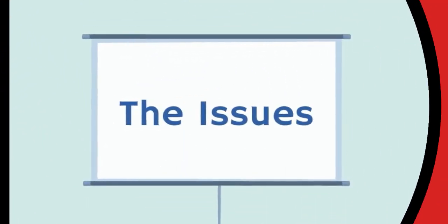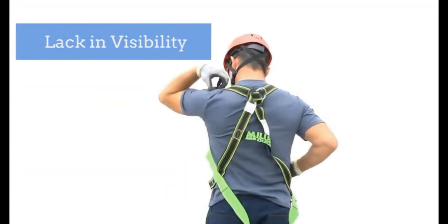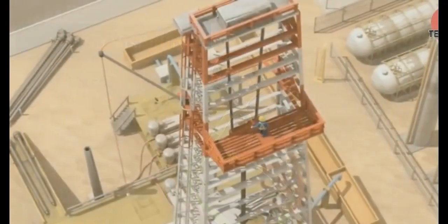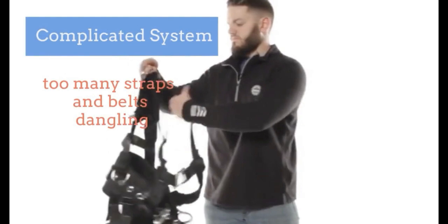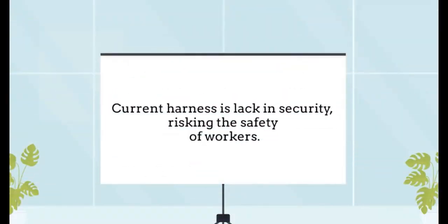The problems with the existing safety harness are: first, it has low visibility, making it hard to see the person wearing it in tough places. Plus, the material used for the harness is heavy, bringing discomfort to the body. It is also complicated to wear due to the straps and belts, risking the workers' safety and health.